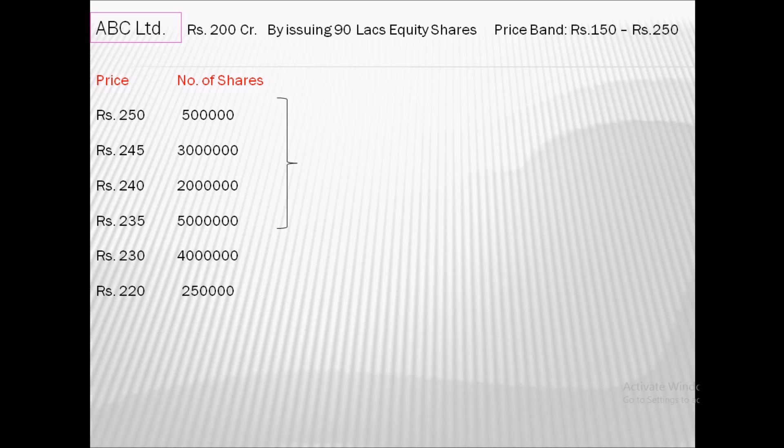At price point 235, the cumulative total subscription is 1.05 crore shares, which is more than the 90 lakhs the company wants to issue. So the company stops its bid at price point 235, which is referred to as the stop price. All bids below this stop price will be rejected by the company.